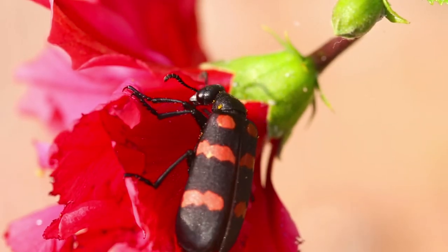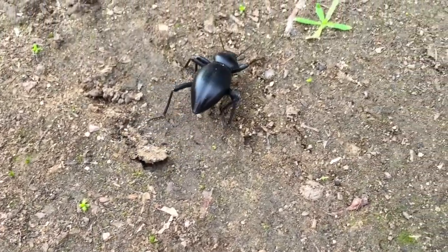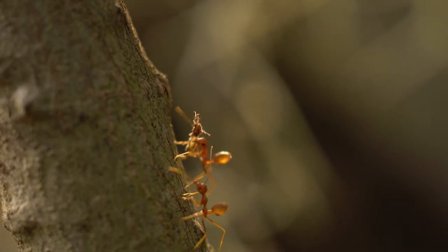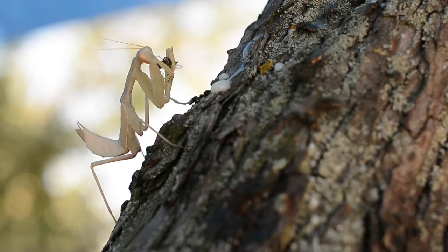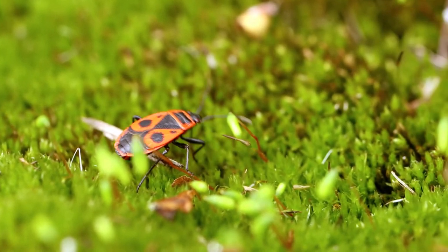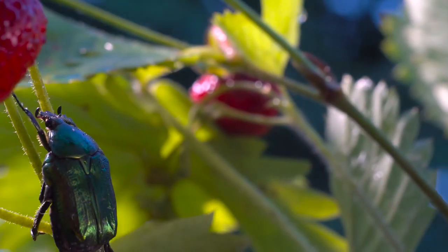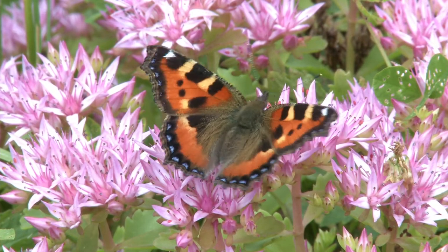When looking at the different animal groups on earth, you just can't get more fascinating, more unusual and more biologically diverse than insects. They are the largest and most diverse group of arthropods with more than 1 million species of insects named, described and classified, and thousands of new species being discovered every year. In fact, they represent more than half of all known organisms on earth.